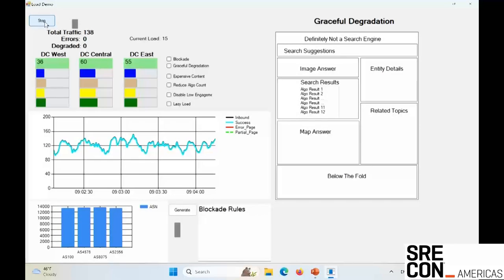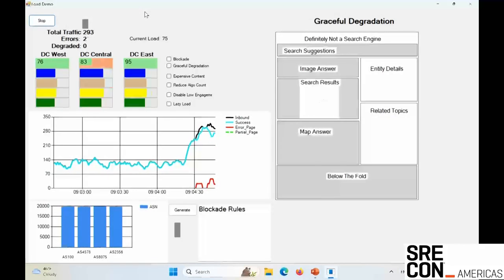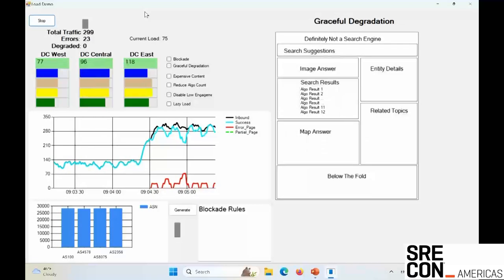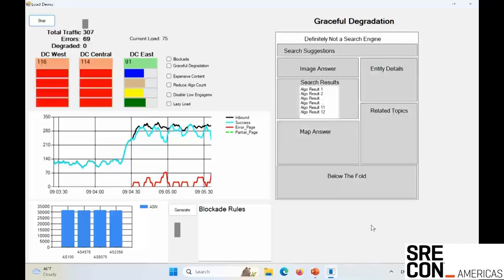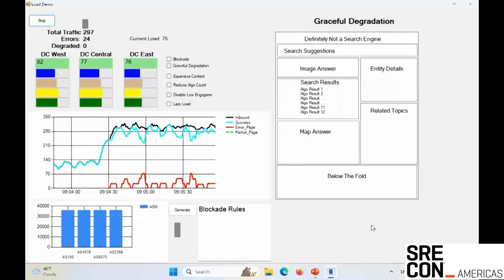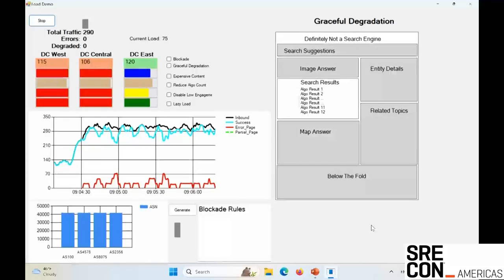As we increase traffic a little bit, we can start to get to the point where we have just kind of random failures occurring. This could just be an organic event — or a DDoS that's just starting to tip your systems over. We're starting to see these flicker a little bit. In this case, because we don't have any of our protective measures enabled — no blockades or graceful degradation — when any one of those areas on that page turns gray, it means that whole page has failed. The user is getting back an error page because the page doesn't know how to compose itself when it's missing the maps answer or the below-the-fold content.